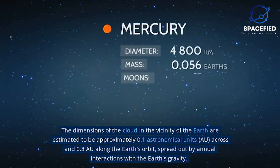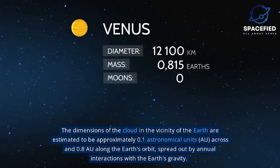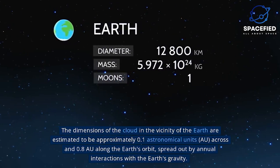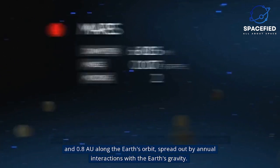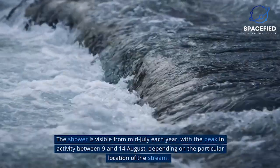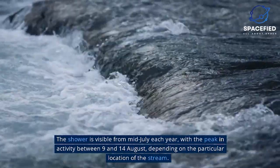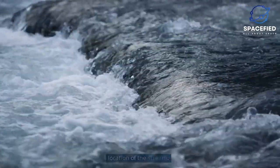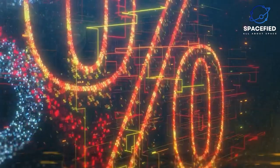The dimensions of the cloud in the vicinity of the Earth are estimated to be approximately 0.1 AU across and 0.8 AU along the Earth's orbit, spread out by annual interactions with the Earth's gravity. The shower is visible from mid-July each year, with the peak in activity between August 9 and 14, depending on the particular location of the stream. During the peak, the rate of meteors reaches 60 or more per hour.